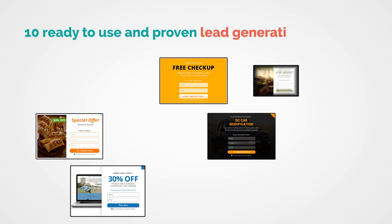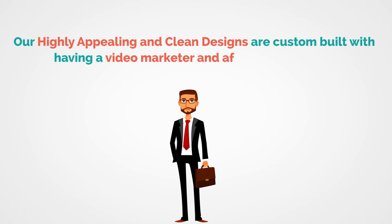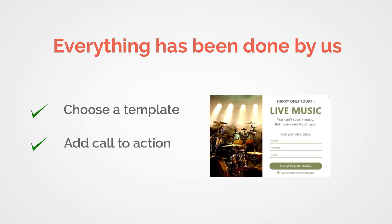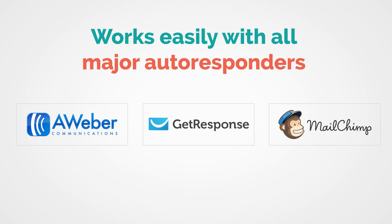To make it a reality, with Big Wig Video Treasure Edition you'll get 10 ready-to-use and proven lead templates to collect almost every visitor's details right inside the video. Our highly appealing and clean designs are custom-built with video marketers and affiliate marketers' requirements in mind. No coding, no imagining what looks good and what works — we did all the hard work for you. Just choose a template, add the call-to-action text and image to create a beautiful, crispy, and effective lead gate in seconds. We went even further to make it work easily with all major autoresponder services like Aweber, GetResponse, and MailChimp, which is a huge added value.